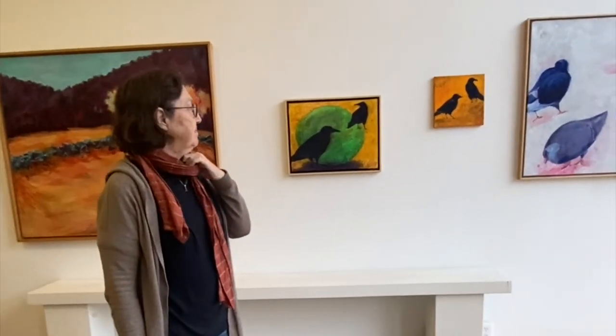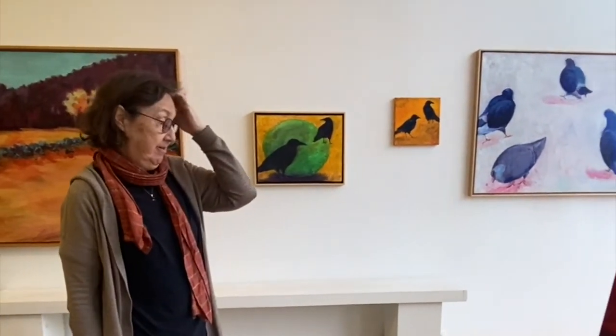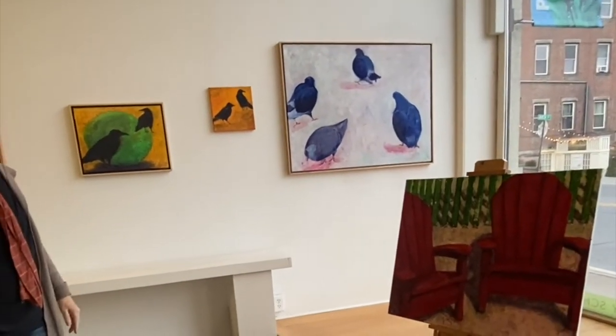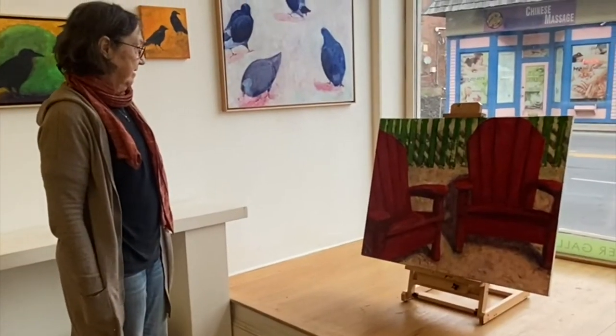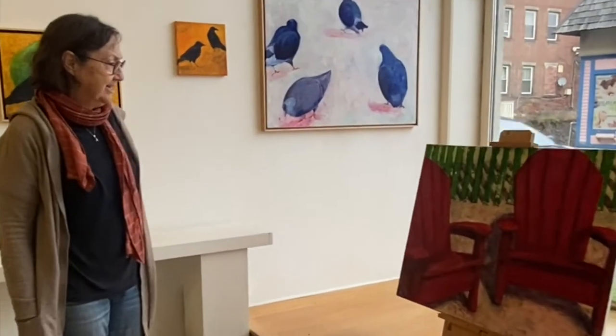I have to learn the shapes of whatever it is I'm trying to paint, so I do it either by sketching or small paintings usually, until I feel like I can somehow understand the shape of the thing — like the pigeons or the crows, or in this case the Adirondack chairs. I did a lot of small sketches of these chairs.